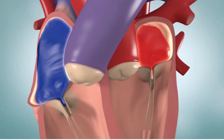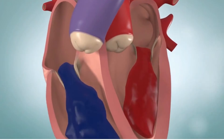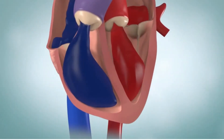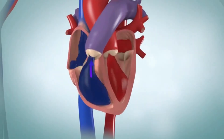When the atria become filled with blood, the walls of the chambers squeeze or contract and the blood gushes through the mitral and tricuspid valves into the ventricles. Once the ventricles are filled, the valves close. The muscles in the ventricles then contract, which forces open the pulmonic valve and the aortic valve.